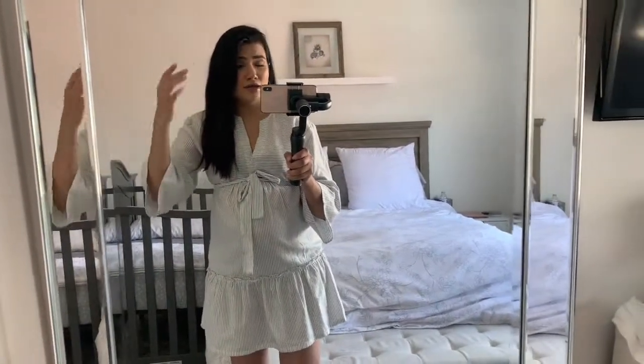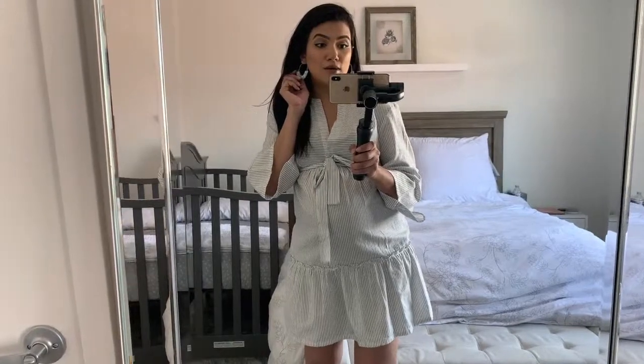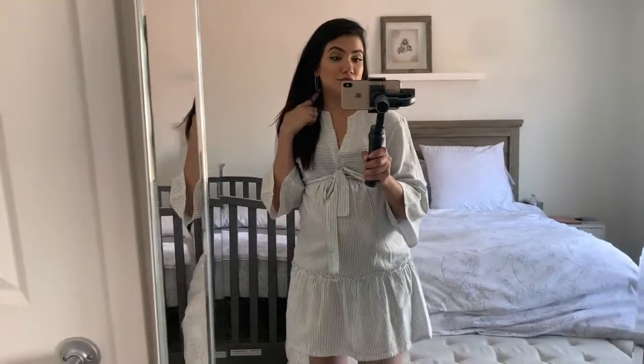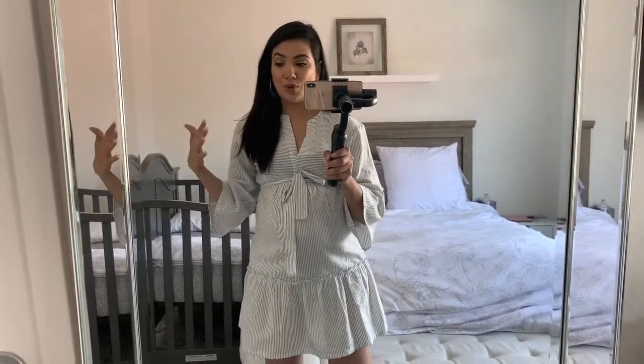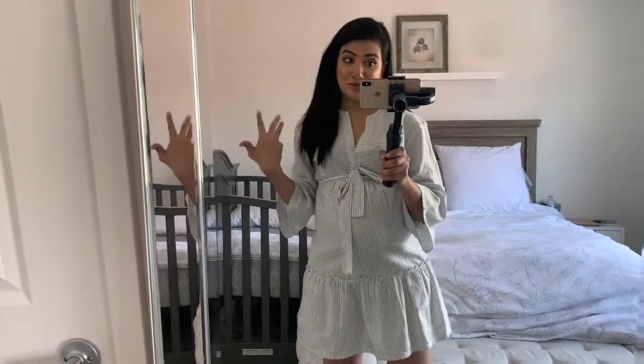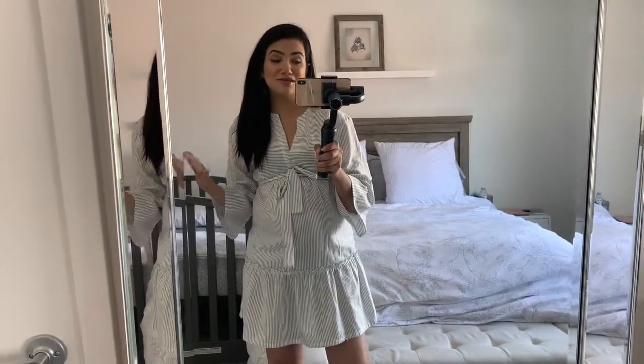They do have other similar styles in other colors. I can definitely link that in the section below on my blog. They are from the Bauble Bar brand — Target has their own brand from Bauble Bar called Sugar Fix, and this is a part of it. I will try my best to find the same one; if I can't, I'll find the same style in different colors.